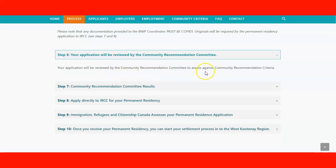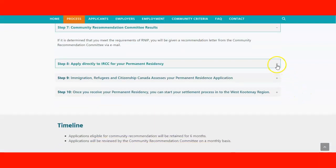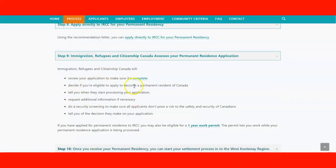The committee will review your application against their criteria. If you're determined to meet the requirements, they will send a recommendation letter from the community via email. With that documentation, you'll be able to apply directly to IRCC for your permanent residence — you need to fulfill all the requirements for the application.